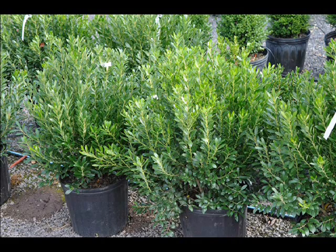It takes pruning well. It has small, glossy leaves and a naturally dense, compact oval form. This holly is very easy to raise and presents few problems in the landscape.